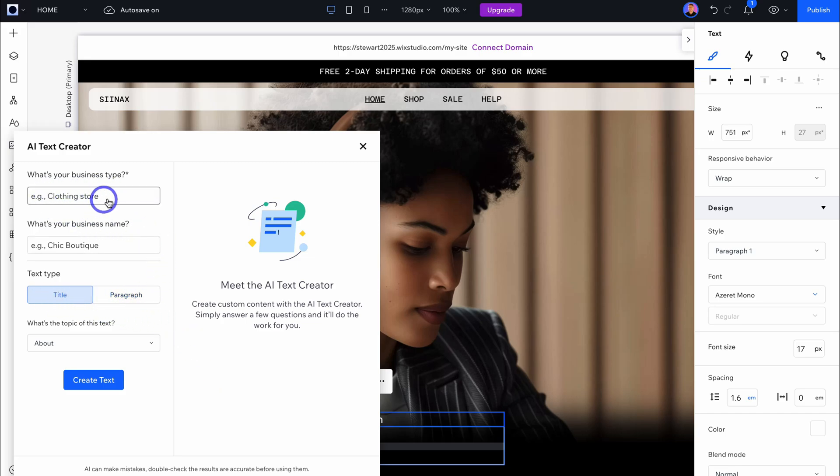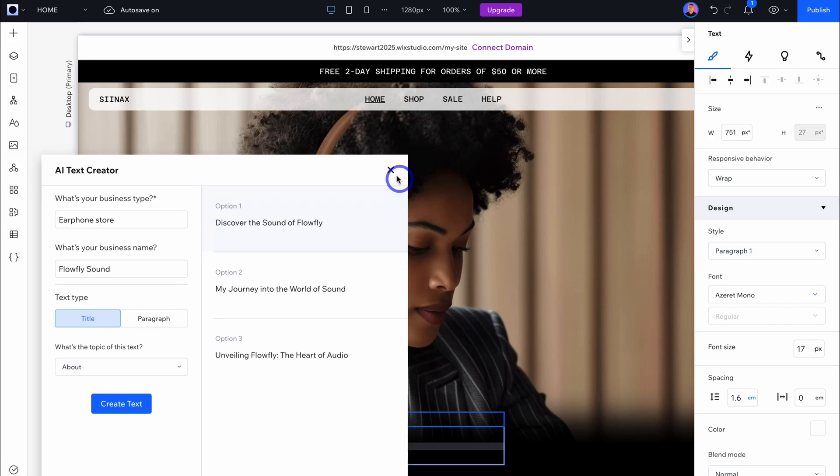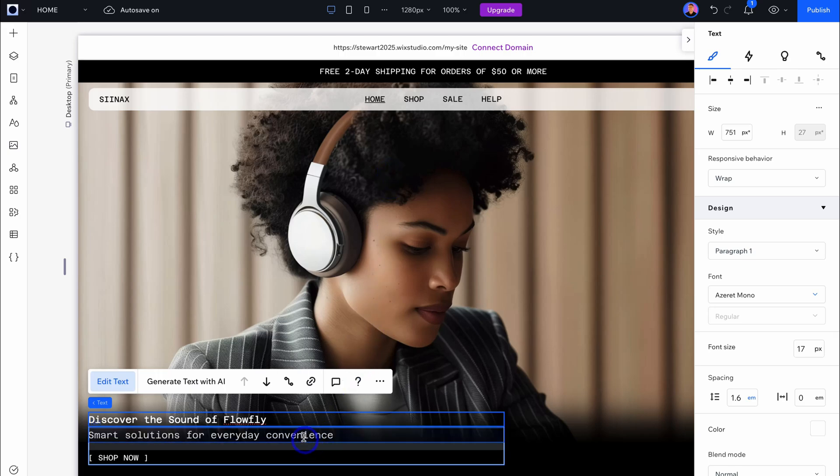Within this section you can see text elements — simply type in your text, or leverage AI to help generate titles and paragraphs. For example, let's generate a title using AI: business type — earphone store; business name — Flyflow Sound; topic — about. Click on Create Text, and here we have three options. I like option one, so I'll click Use Text. You can also copy the text and paste it where you like.